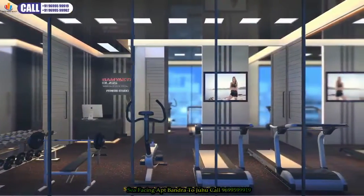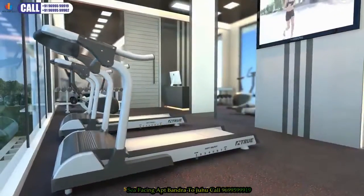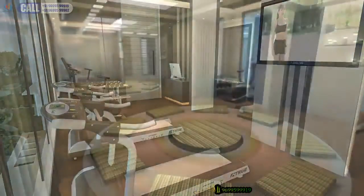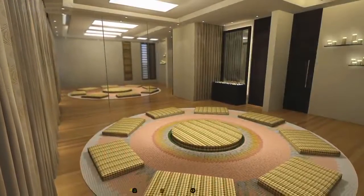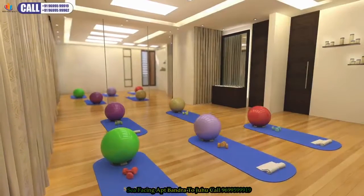On the first floor is a gymnasium with the latest equipment designed for your health and wellbeing. There is also a fitness studio on the same floor for yoga, aerobics, zumba, and more.